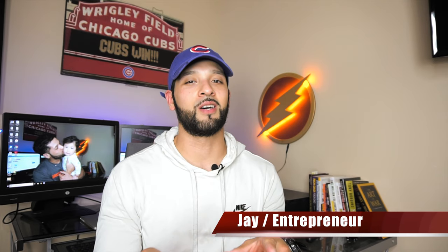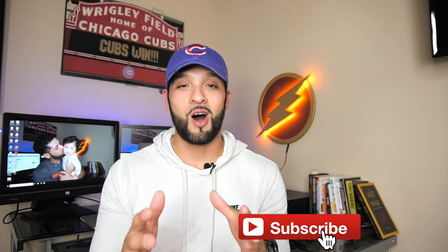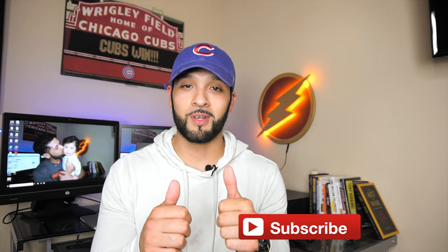What's up guys, it's Jay and welcome to Flashpoint — we're all about credit, credit cards, and other finance tips. If you're new to the channel please consider subscribing, also give this video a thumbs up, it really helps me out.